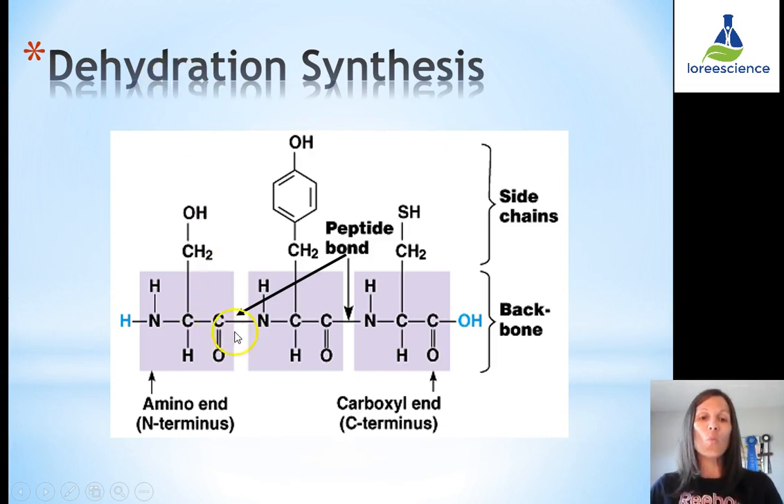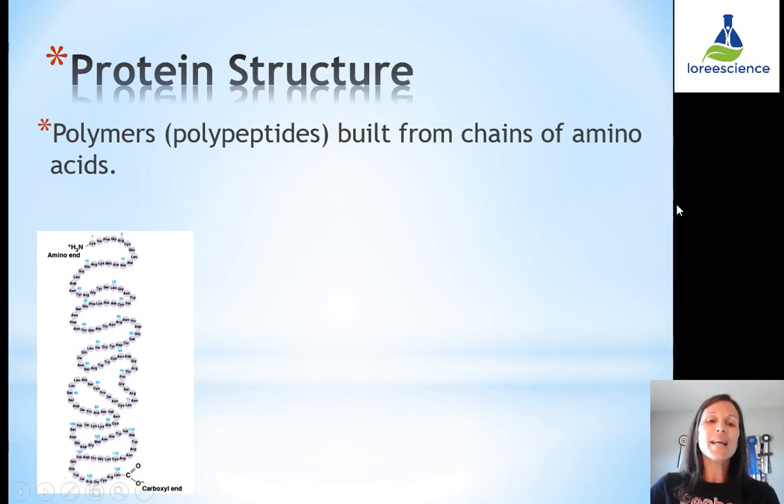When making a protein, you have a string of amino acids, so there will be multiple peptide bonds. You can recognize them by looking for a carbon bound to a nitrogen, where the carbon is double bonded to an oxygen and the nitrogen is bound to a hydrogen. This results in a backbone of amino acids with the side chains sticking out on either side. The polymers of proteins are called polypeptides, because there are many peptide bonds making a long chain of amino acids.